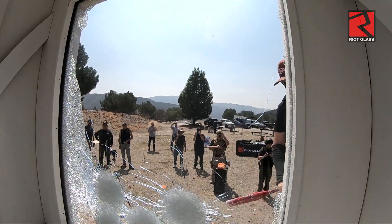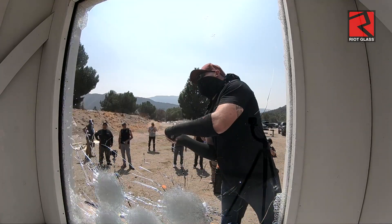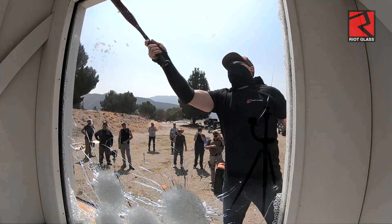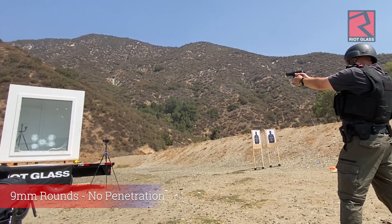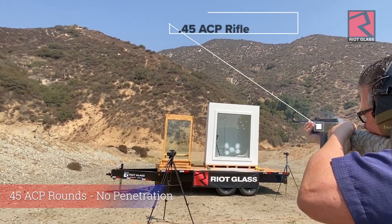So now we're going to shoot it with a nine-millimeter, 45 ACP rifle, 12-gauge slug, 12-gauge double-ought buck, and AR-15. We're also going to smash it with a sledgehammer and a baseball bat. In the end, none of these rounds or the abusive attacks make it through this window.